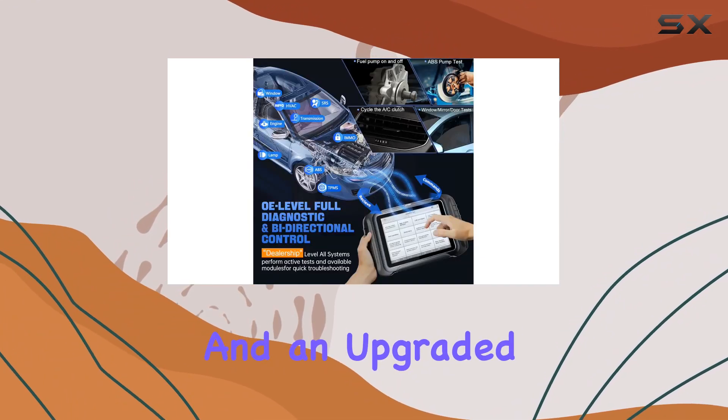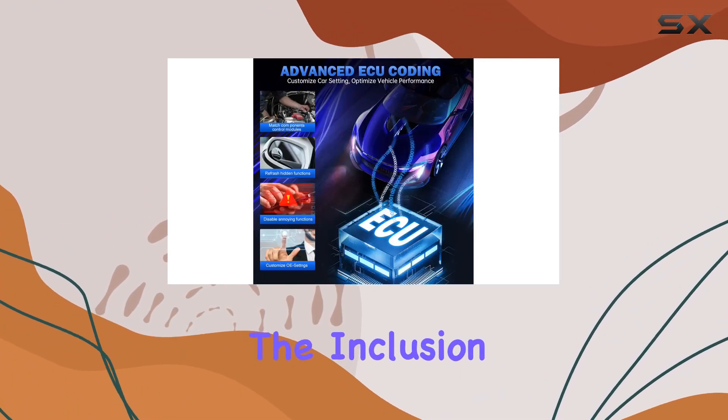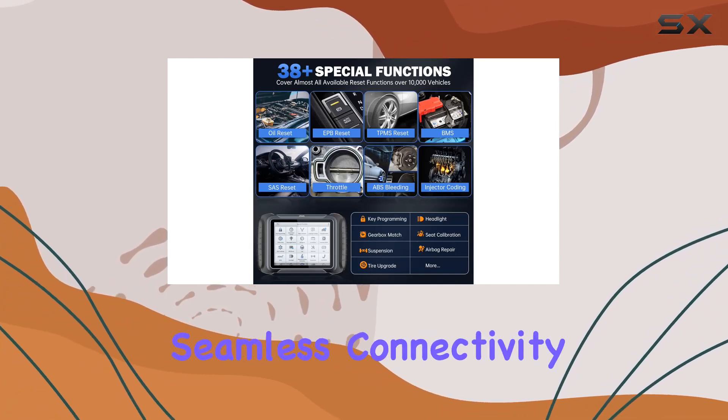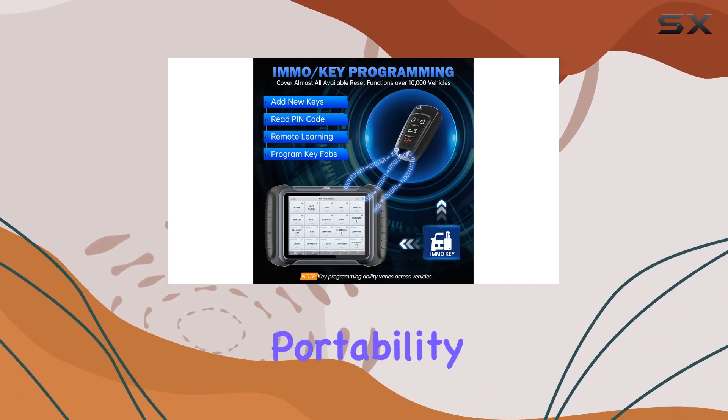An upgraded quad-core CPU delivers faster performance compared to its predecessor. The inclusion of 2.4 GHz and 5 GHz dual-band Wi-Fi ensures seamless connectivity, while the 10,000 milliamp-hour battery enhances portability and usage on the go.